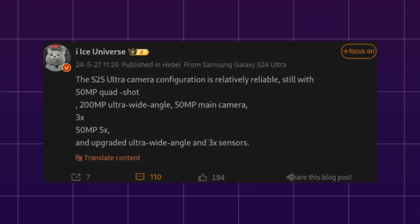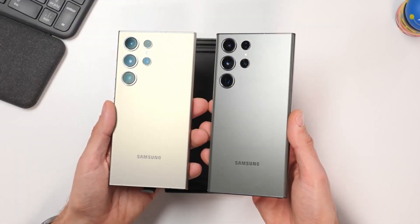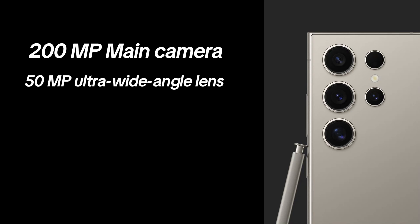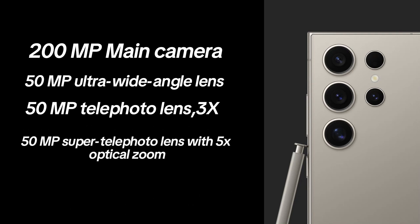Reports from Ice Universe indicate that the Galaxy S25 series will include significant camera upgrades. The Galaxy S25 Ultra is rumored to feature a quad-camera setup with a 200-megapixel main camera, a 50-megapixel ultra-wide-angle lens, a 50-megapixel telephoto lens with 3x optical zoom, and a 50-megapixel super telephoto lens with 5x optical zoom.